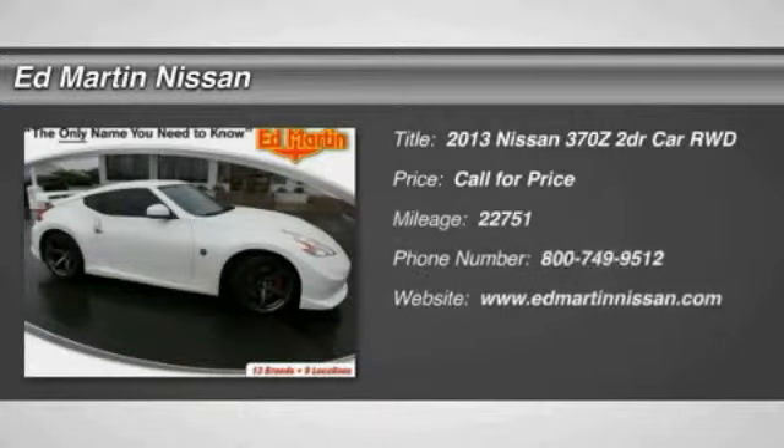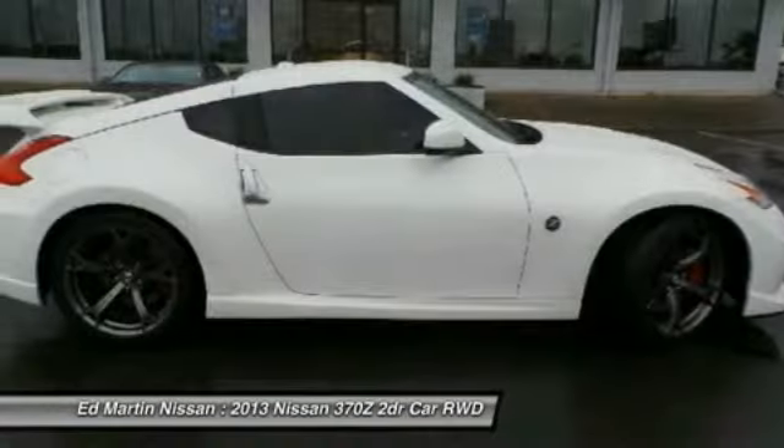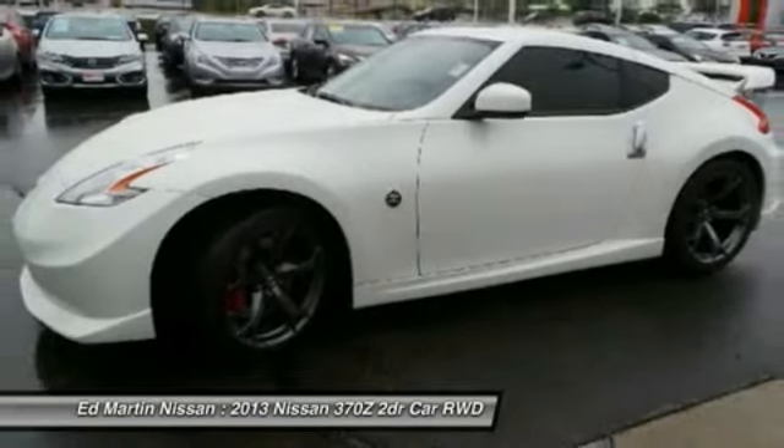The 2013 370Z. With its richly crafted driver-obsessed cockpit and the world's first synchro rev match manual transmission, the lower, wider, lighter Nissan Z is in a class all its own.